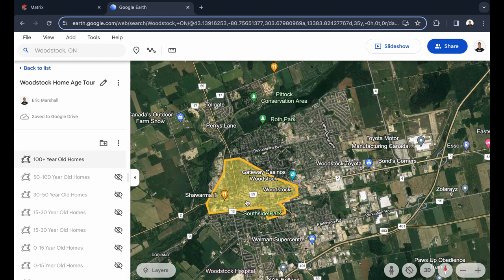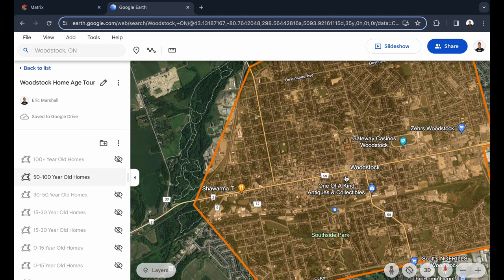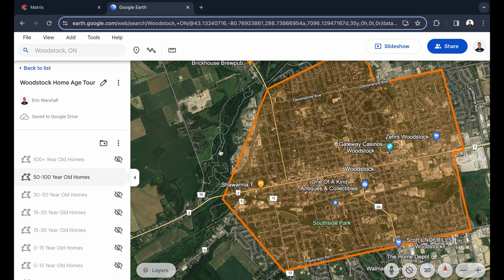Starting with the hundred-year-old houses — these are your historic homes of Woodstock. Generally, your hundred-year-old homes are going to be close to downtown and a little bit north of Highway 59. In terms of prices and sizes, you can get small two-bedrooms under a thousand square feet for around $400,000, and your larger five-bedrooms at 3,000-plus square feet can be up closer to a million dollars — so a big range in this category.